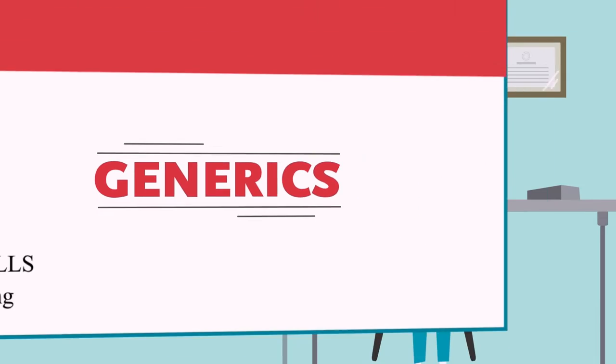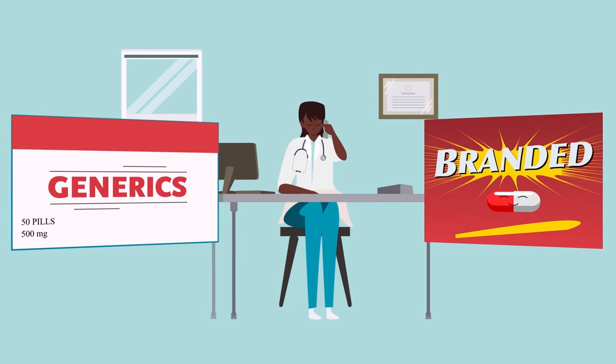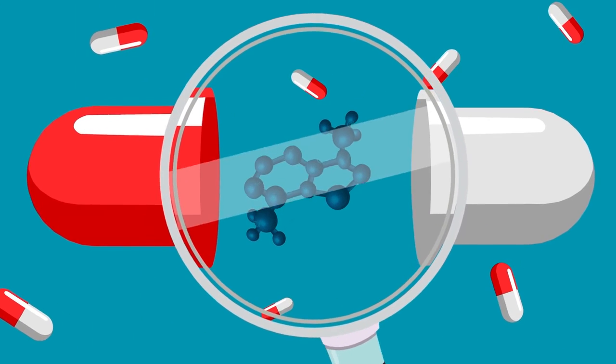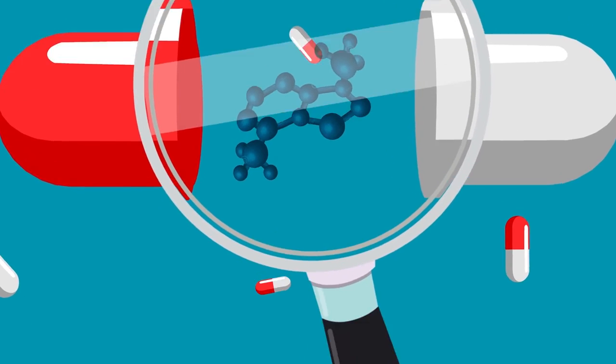Generics. Ask your doctor if there is a generic equivalent to the name brand drug they prescribed. Generics contain the same chemical substance as the brand name drug and are usually much cheaper.